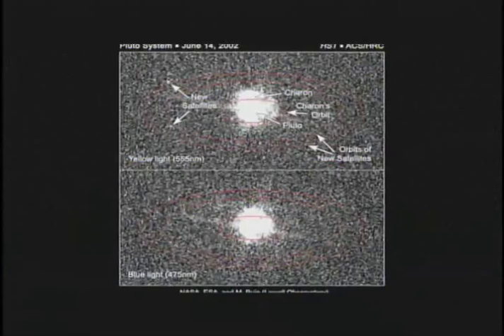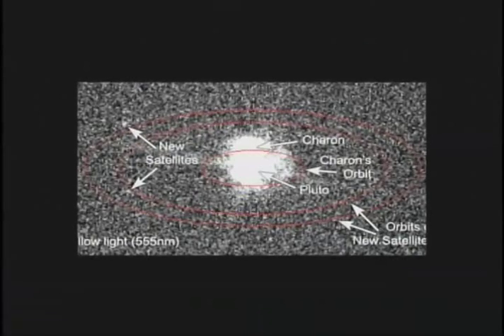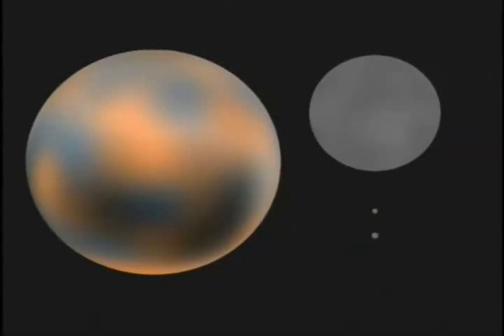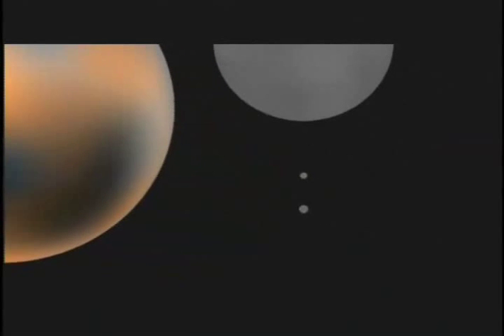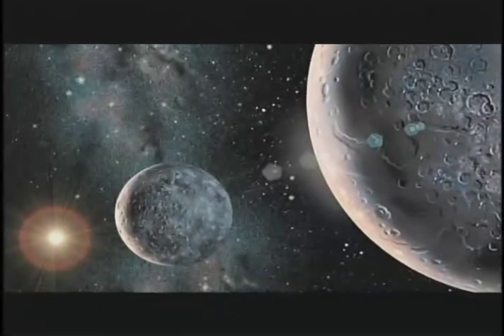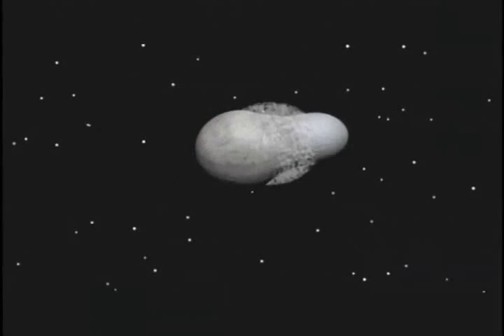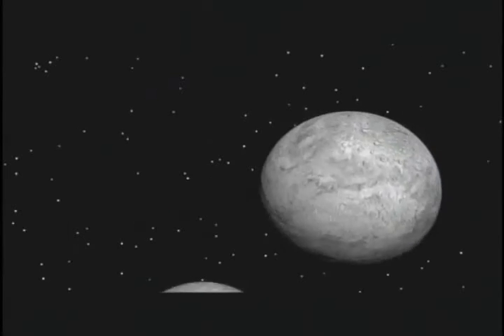Mark Bowie went back and confirmed the discovery by reanalyzing previous images, making a true-color portrait of Pluto and its growing family of moons. The distances between them aren't accurate, but they're all the correct size and brightness. The new moons were tiny, but they posed another Pluto mystery: how could something that's only 70% of the size of the Earth's moon end up with three moons? Many astronomers believe that Pluto's system formed when two large and icy objects collided, forming the planet, Charon, and possibly other smaller moons.